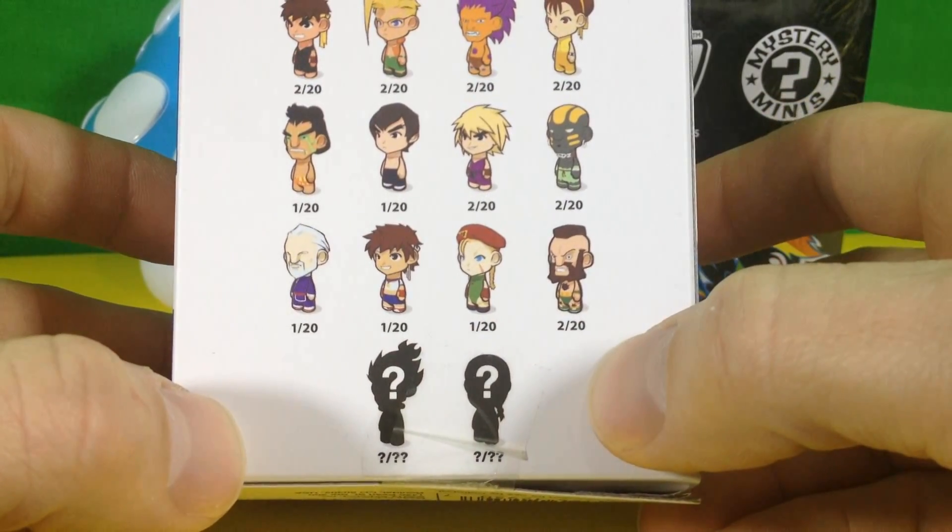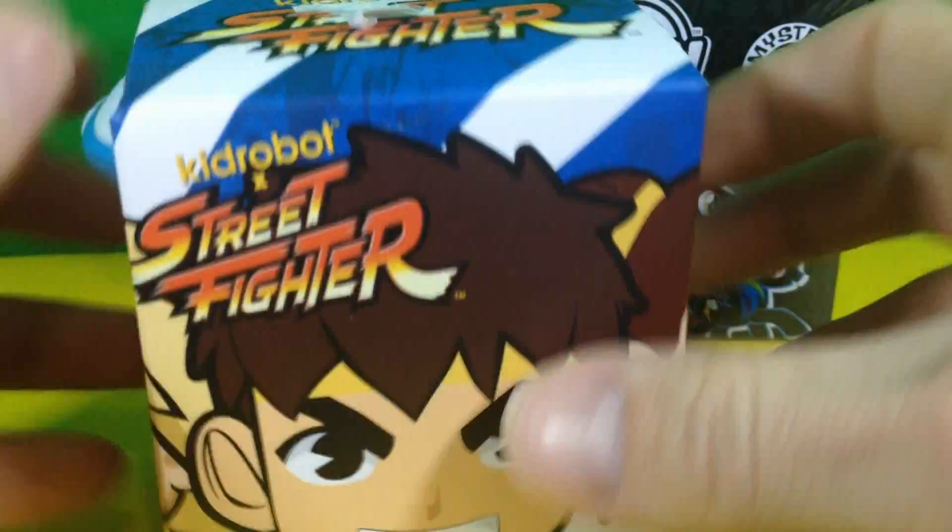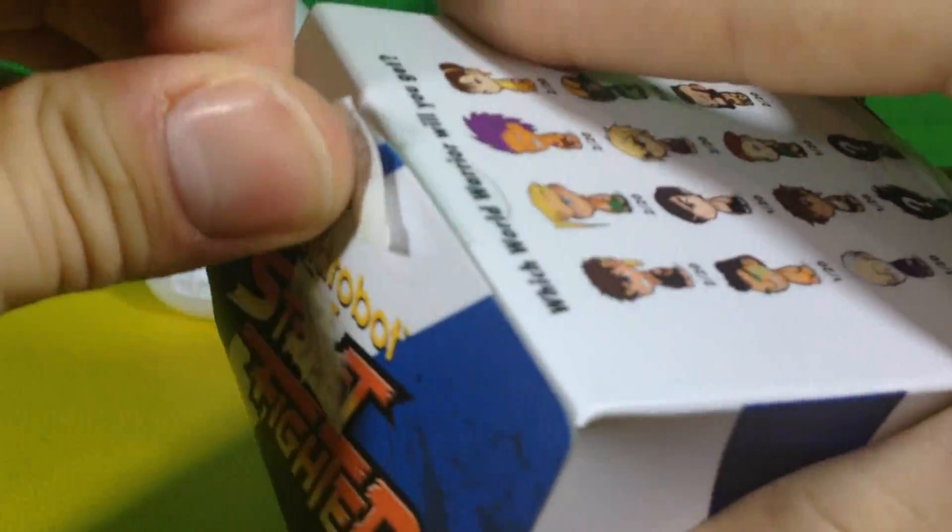I think this is Akuma, but I don't know — I could be wrong. Anyways, let's get in there and see who we get.